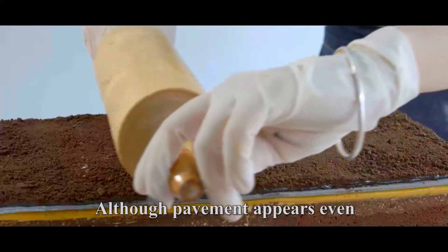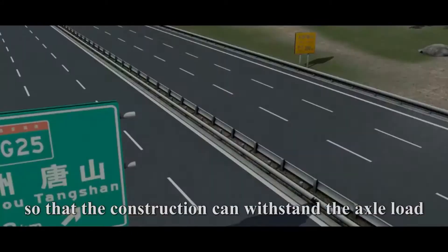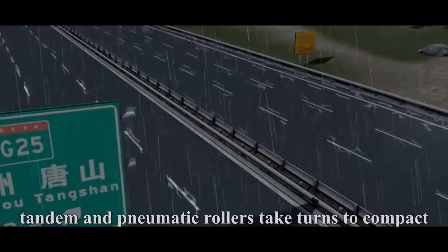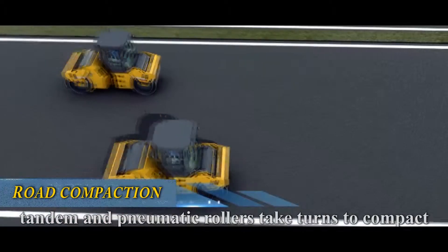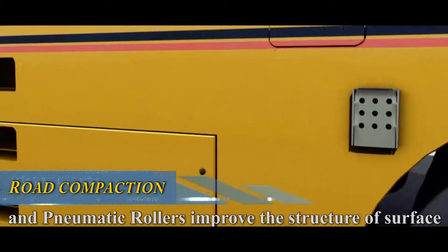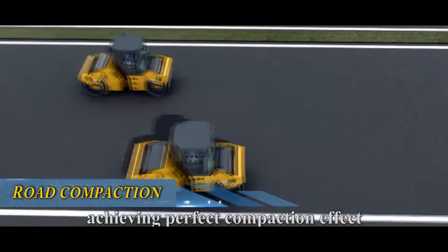Although the pavement appears even, adequate compaction is of higher importance so that the construction can withstand the axle load. At this time, tandem and pneumatic rollers take turns to compact. Tandem rollers compact the pave layer and pneumatic rollers improve the structure of the surface, achieving a perfect compaction effect.